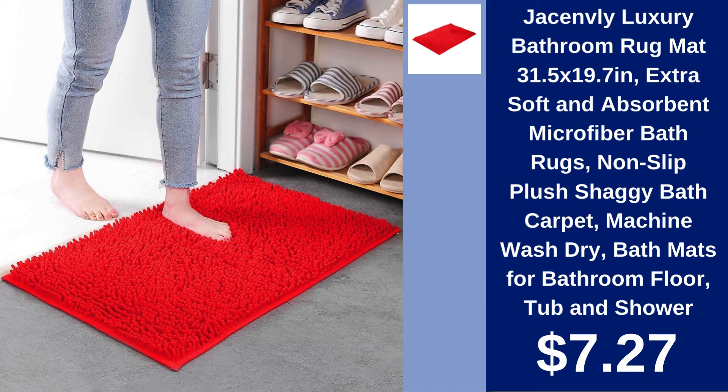Jason Vlea Luxury Bathroom Rug. Step out of the shower onto the plush comfort of the Jason Vlea Luxury Bathroom Rug. Ultra soft, absorbent, and non-slip for $7.27.